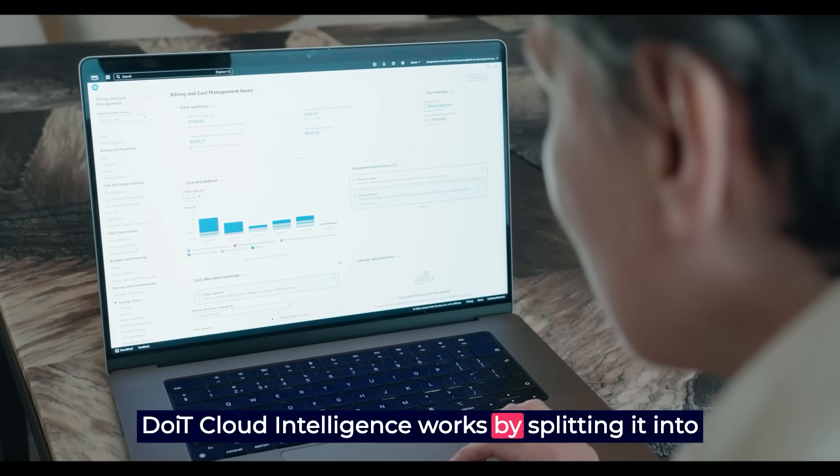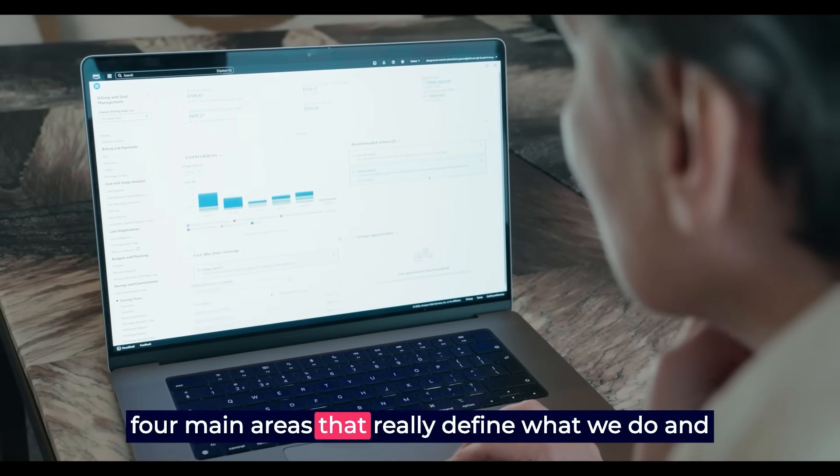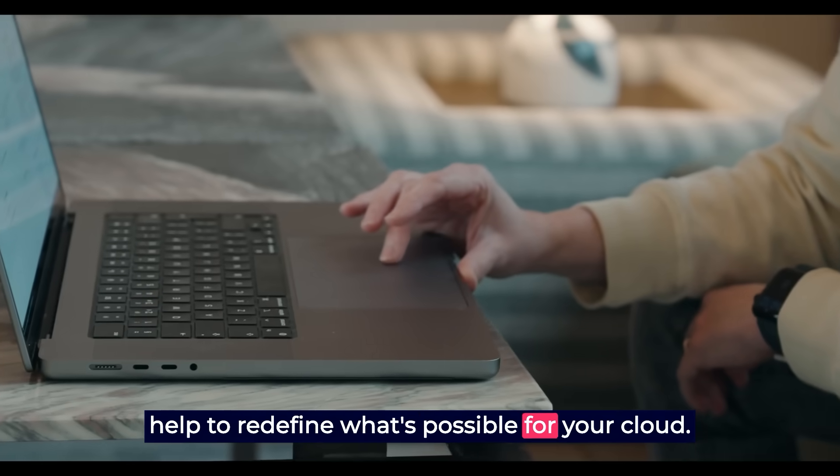DoiT Cloud Intelligence works by splitting it into four main areas that really define what we do and help to redefine what's possible from your cloud.